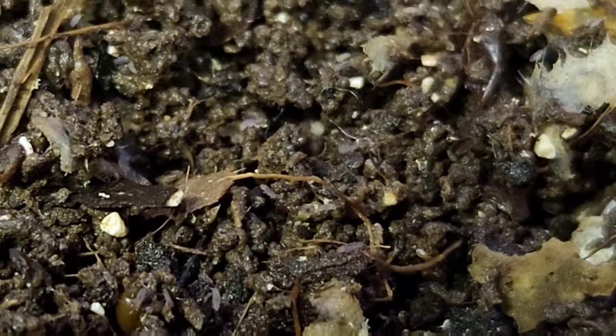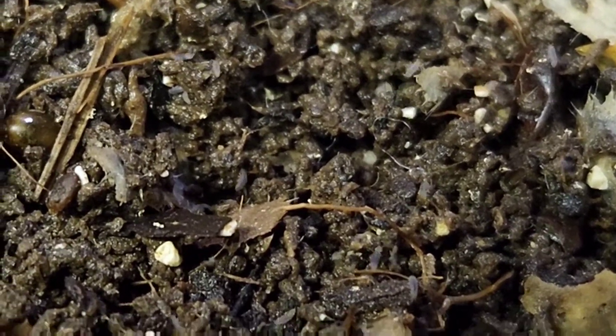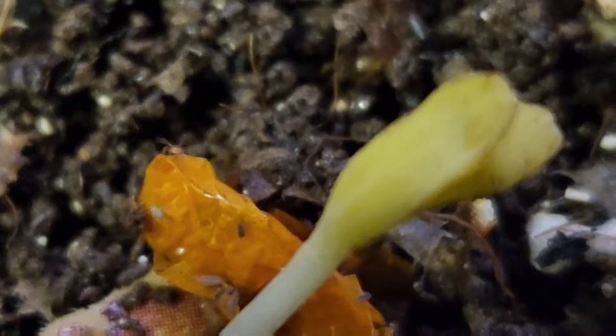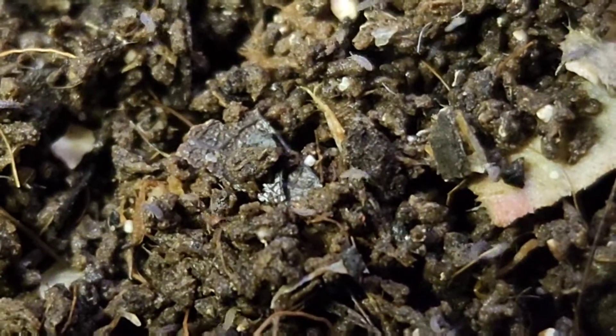Look at all these springtails. There's the mite. It's weird though - I've seen two mites, only two mites. It's not a mite outbreak.